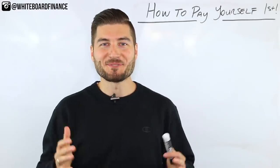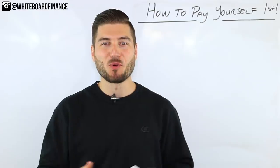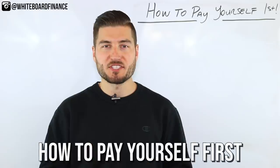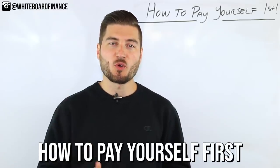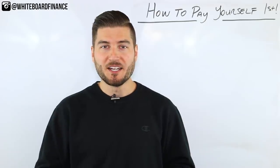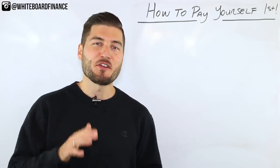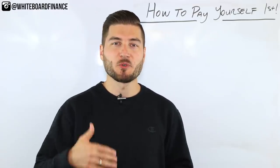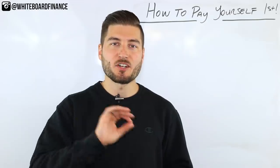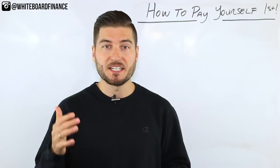Welcome back to Whiteboard Finance. My name is Marco and I'm here to help you master your money and build your wealth. In this video I'm going to explain how to pay yourself first. This is an old school personal finance concept your grandma probably taught you — a penny saved is a penny earned — but I'm going to bring this into the 21st century and show you exactly how to automate your savings so you never have to worry about saving money again.